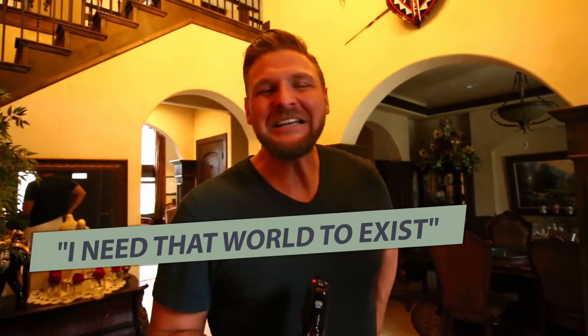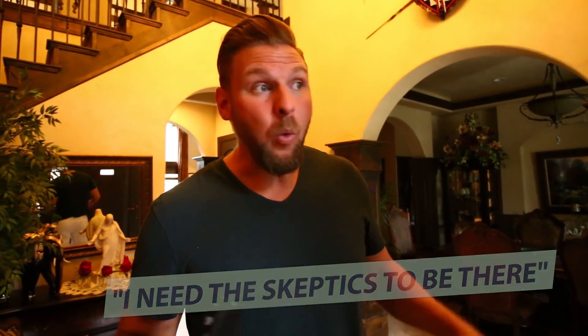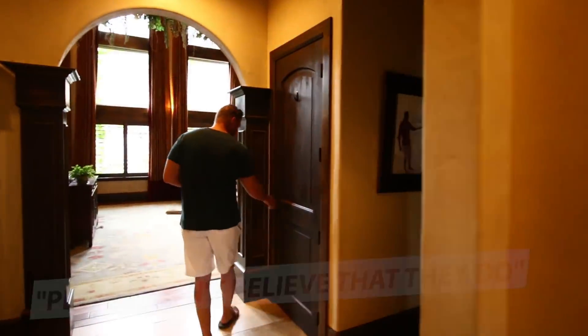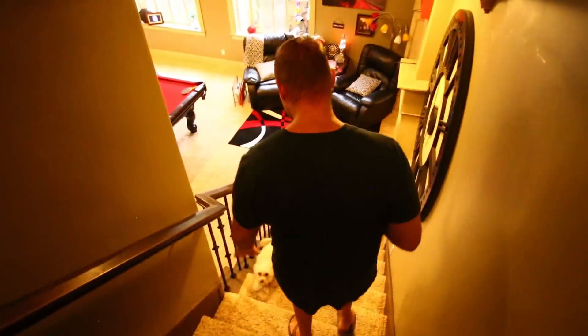Sometimes this video is really just me being playful, because I do have skeptics out there who will watch me on YouTube and say it's probably not even his car, it's probably not even his house. But I need that world to exist — I need the skeptics to be there. It's why all these good deals exist, because people don't believe that they do. Let me show you the downstairs real quick. You've seen me film down here quite a bit. Down here I've got a game room, a second kitchen, and little Poochie, the wild excitable dog.